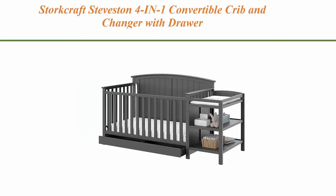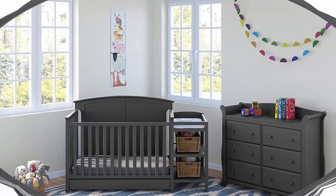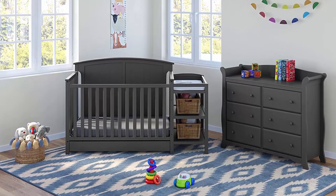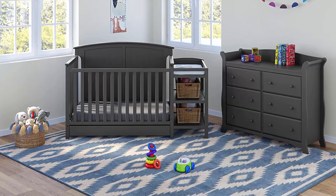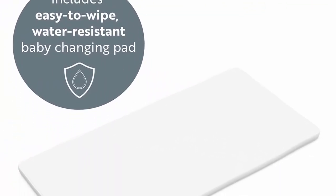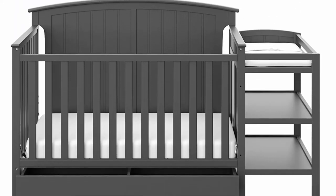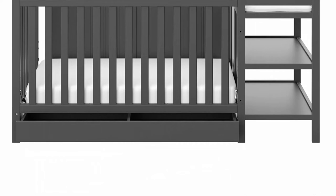Top 4: Stork Craft Stay Vestin 4-in-1 Convertible Crib and Changer with Drawer, Gray. Easily converts to toddler bed, daybed, or full bed. 3-position adjustable mattress heights. All-in-one: features two open shelves and a large drawer for convenient storage. Changing table includes a water-resistant vinyl changing pad and safety strap.